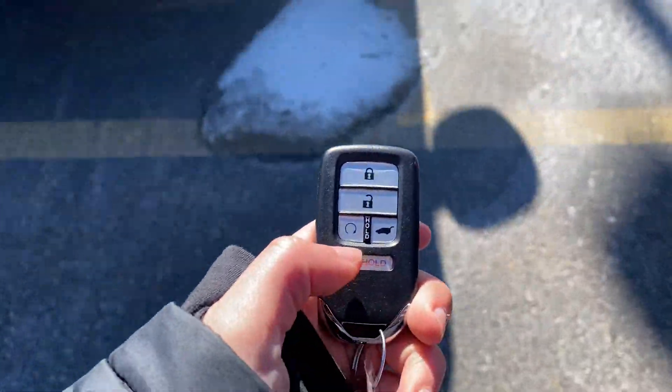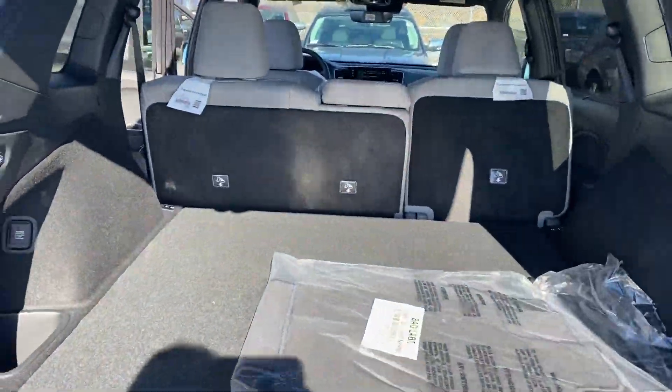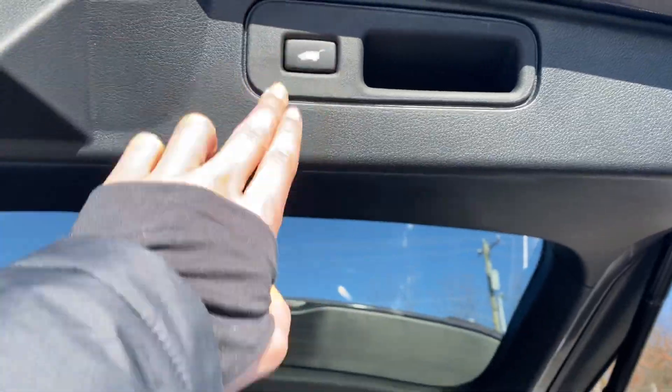You also have a remote start right here on the key fob, a one-touch power tailgate, and the seats do fold down in a 60/40 split. You have plenty of trunk space back here, and again, that one-touch power tailgate.